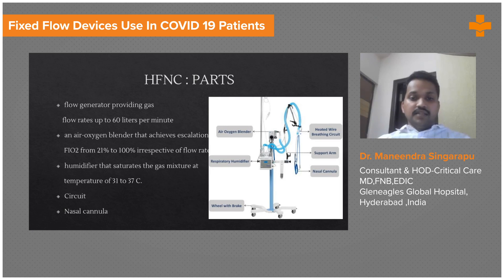So what is HFNC? It is high flow nasal cannula. Its components include a flow generator. The flow generator can generate a gas flow of up to 60 liters per minute. Some machines can generate even up to 80 liters per minute. The Fisher and Paykel machine available in most centers generates 60 liters per minute.